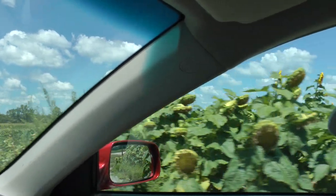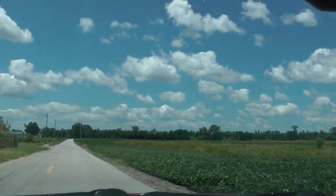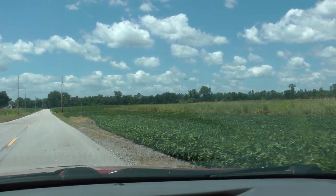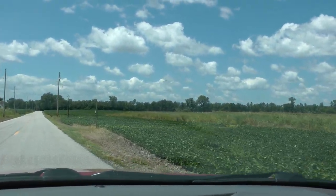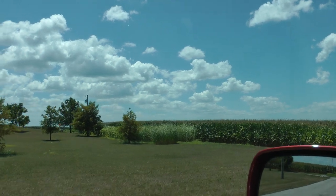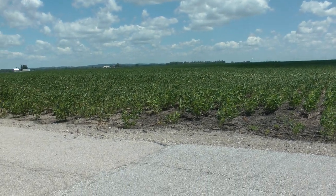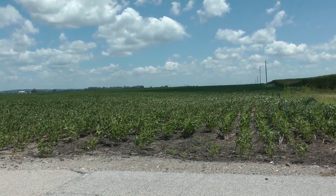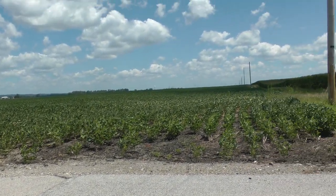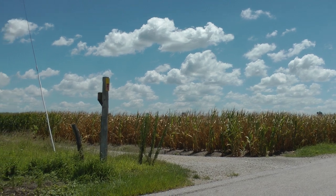Wow, that looks sort of wilted. We're on Island Road. Further on Island Road, these are much smaller soybeans than what we have been seeing, and this corn over here looks a lot less lush, at least right here.